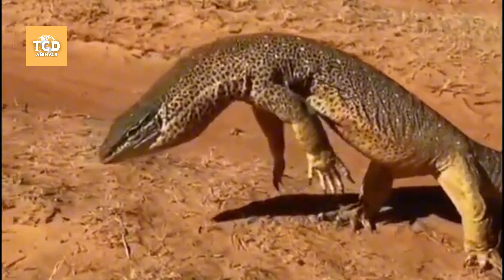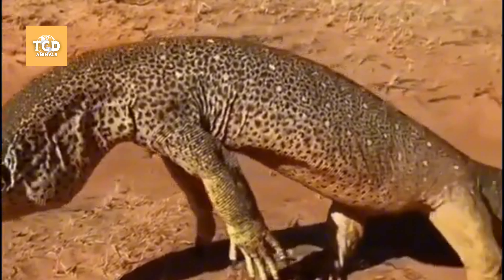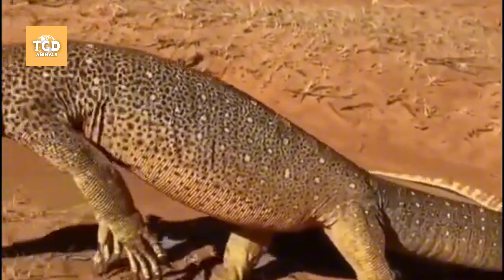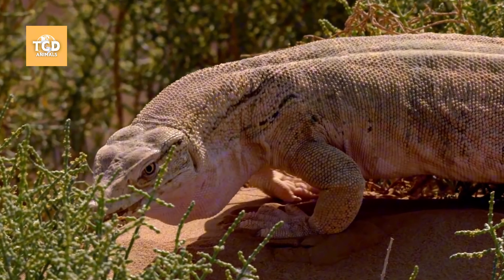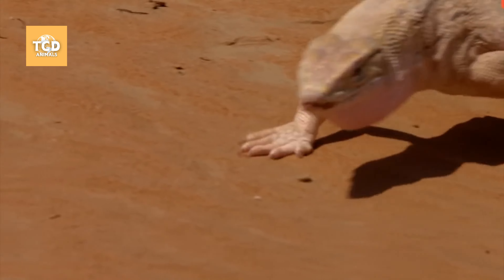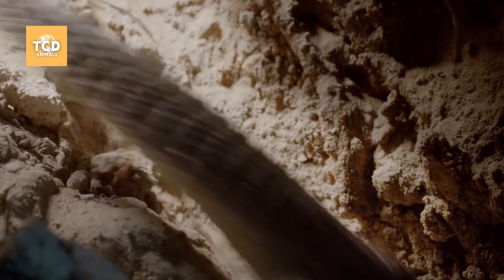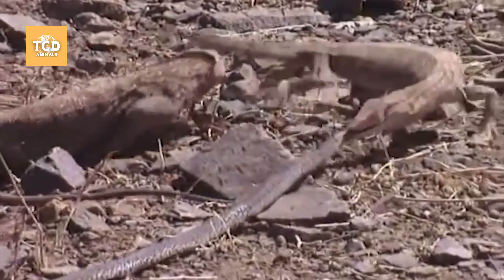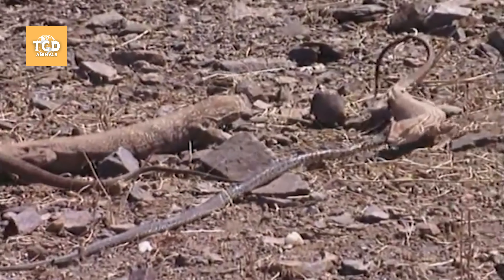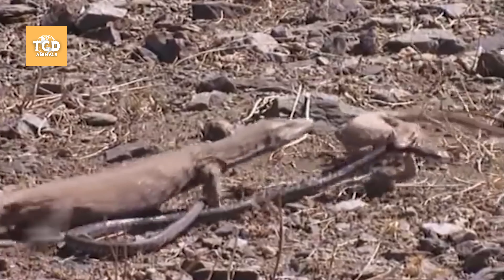The gray monitor lizard is not a species that likes to share, especially when it comes to territory and food. They live solitary lives and do not tolerate the presence of competitors, whether smaller or larger. For smaller monitor lizards, being cautious is essential, as they could become prey for larger animals or, in rare cases, even their own species through cannibalistic behavior.